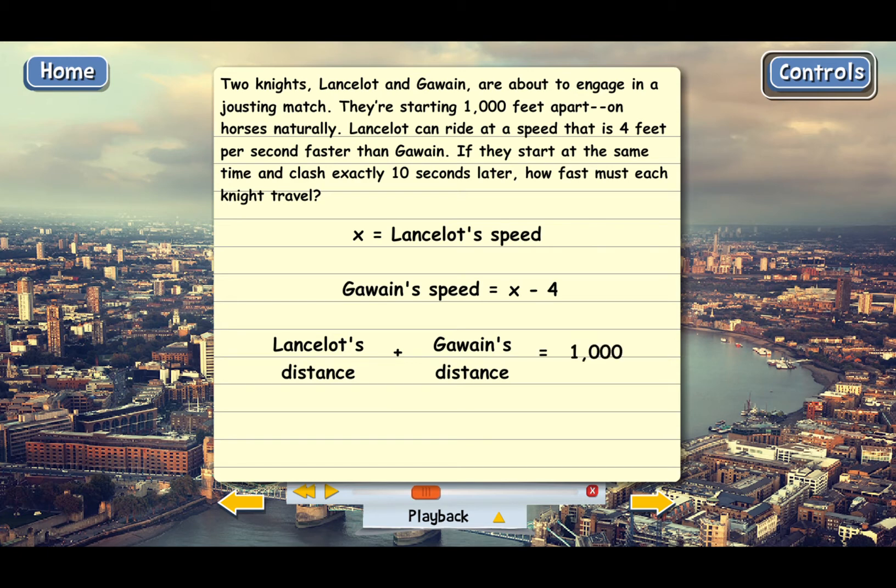Now let's put in the x's and numbers by writing expressions for these two distances. Remember, distance equals speed multiplied by time. Lancelot's distance is going to be his speed multiplied by the time he rides. The problem says they're both going to ride for 10 seconds, so Lancelot's time is 10, and his speed is x. For Gawain's distance, that's going to be his speed — the quantity x minus 4 — multiplied by his time, which is 10 again. It's important for x minus 4 to be inside parentheses because we need to multiply this entire quantity by 10.